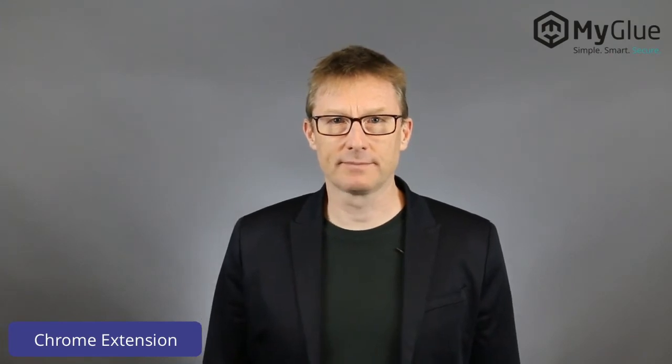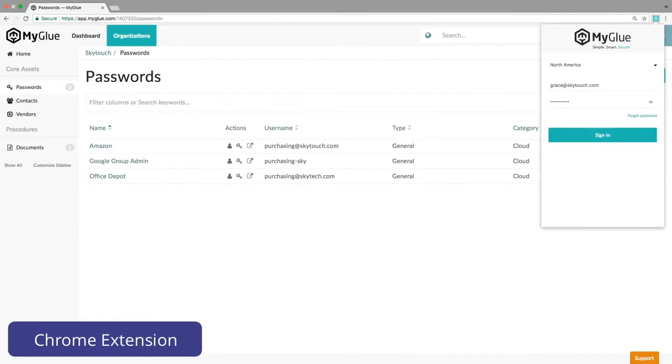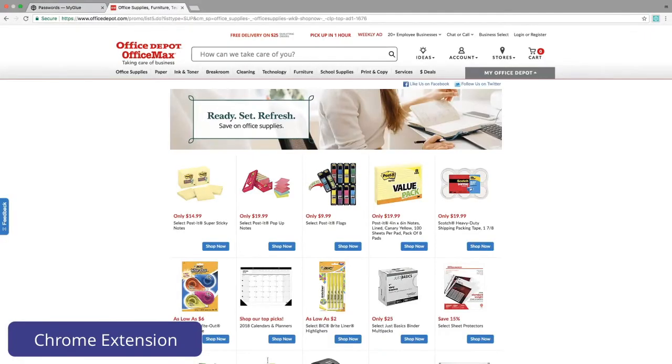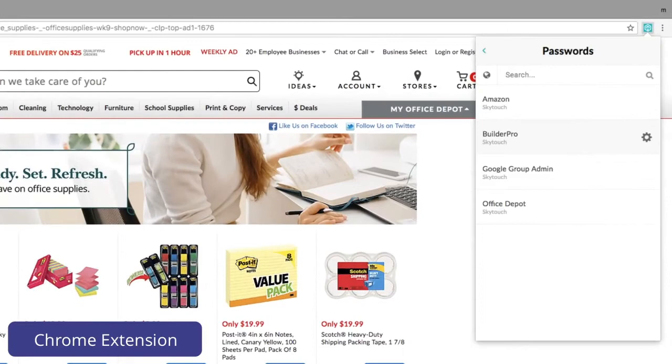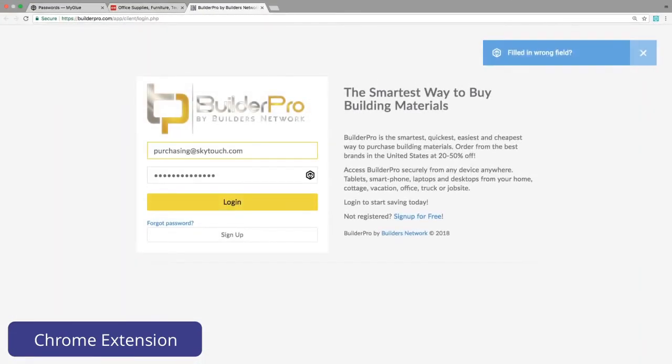Let's see it in action with the Supplies Company website. First, Grace logs into the Chrome extension. From any web page, she can now open MyGlue, browse to a password list and select it to visit that website. One click to log in from here.